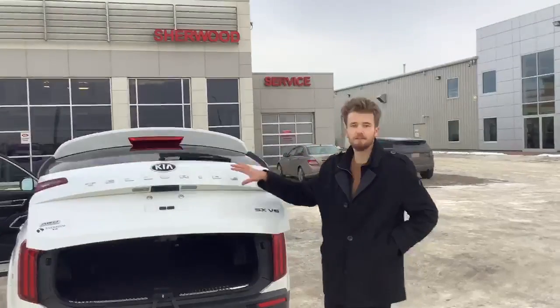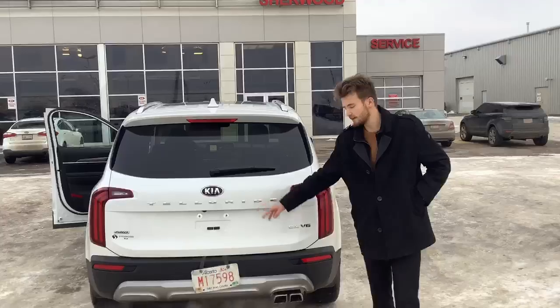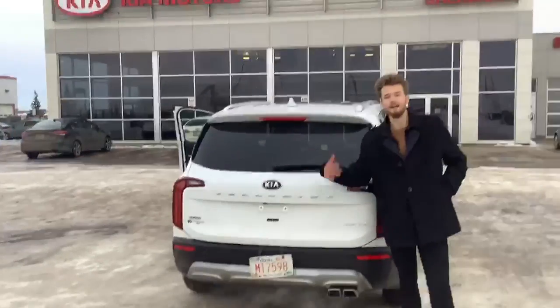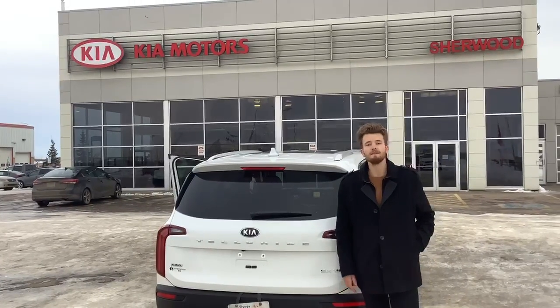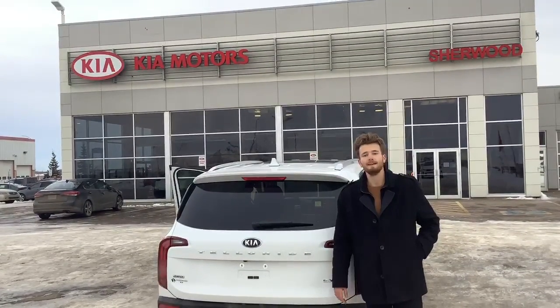You also have your 360 blind spot monitor back here, as well as that backup camera — really, really quite useful. This vehicle is full and packed with features, and I urge you to come down to Sherwood to see all of them. If you have any other questions, please don't hesitate to give me a call at 449-4499. Thank you.